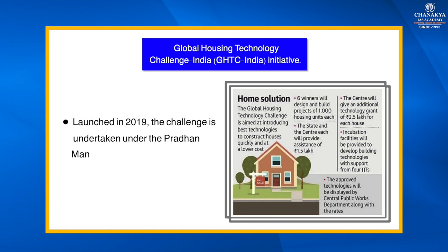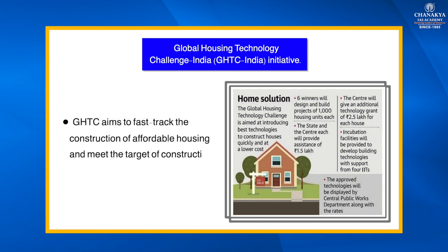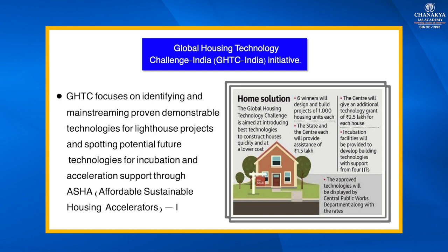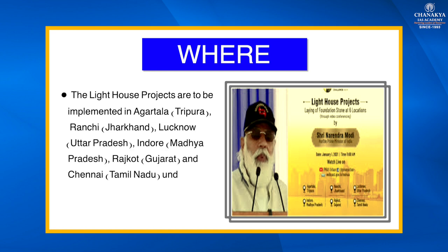Launched in 2019, the Global Housing Technology Challenge — undertaken under Pradhan Mantri Awas Yojana — aims to fast-track the construction of affordable housing and meet the target of constructing two crore houses by 2022. It also focuses on identifying and mainstreaming proven, demonstrable technologies for Lighthouse Projects and spotting potential future technologies for incubation and acceleration support through ASHA (Affordable Sustainable Housing Accelerators India).